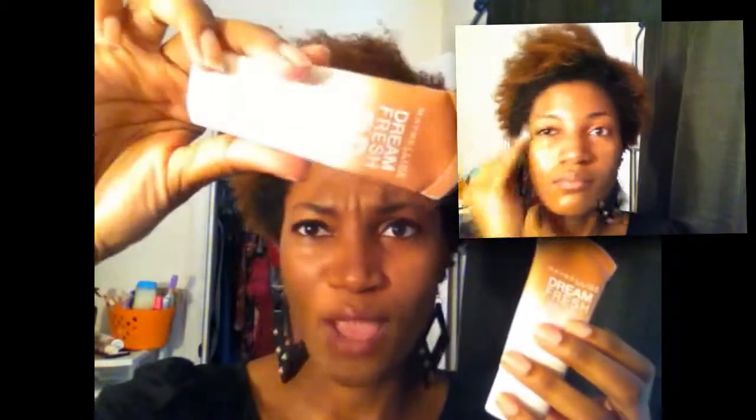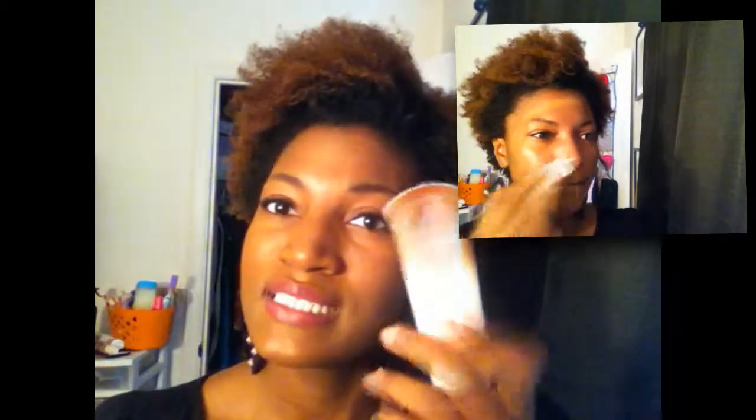I actually still have my first bottle. I think I brought the first one a couple of months ago to do a review on and never got around to it. So this is my second time with this, and I really, really like the BB Cream.